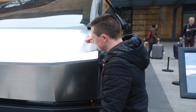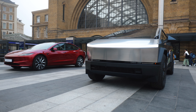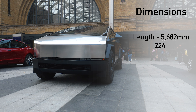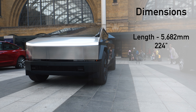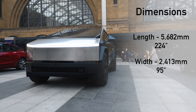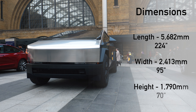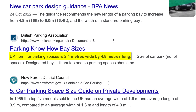The actual panels? Yeah, it's proper metal. Here are the dimensions: the length is 5,682 millimetres — that is the longest car I've ever covered on my channel. Width is 2,413 millimetres, the widest again on my channel, and the height is 1,790 millimetres. I don't think this is going to fit in UK car parking spaces.